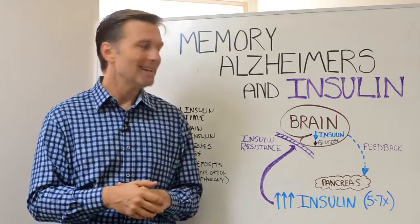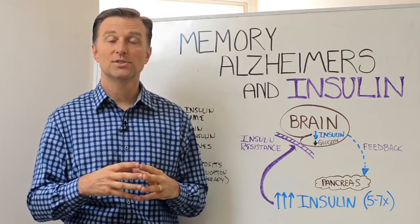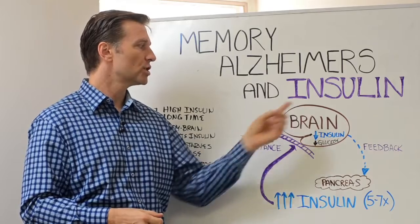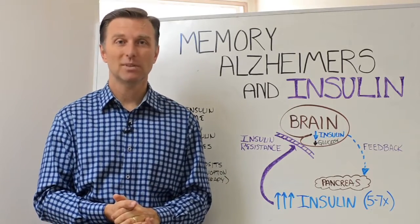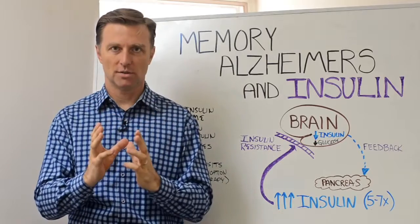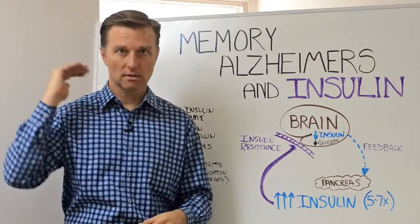Also, they found on PET scans — which scan the body and look for places of sugar metabolism — that in people with Alzheimer's, you have low sugar or glucose metabolism. Basically, your brain is starving of glucose. That's what's really causing memory problems on a physical level.